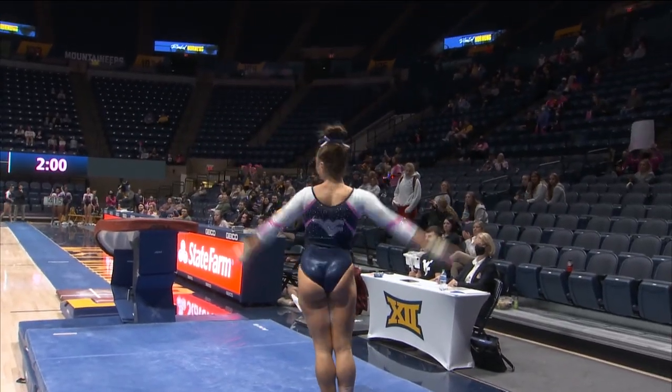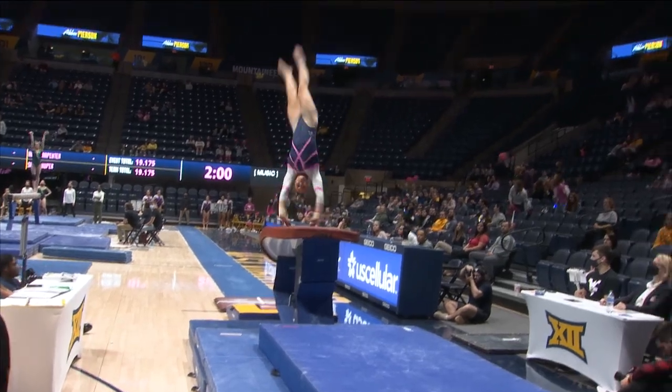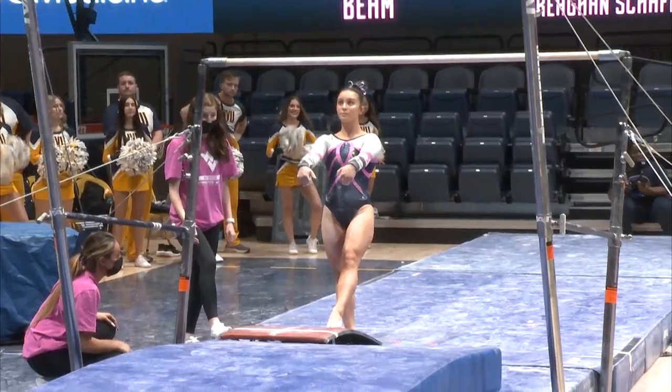Great vault for Rachel. Perfect landing — that was the best time in three days. Huge vault. There was a pop back on that landing, but that was a round off by handspring, double tuck.